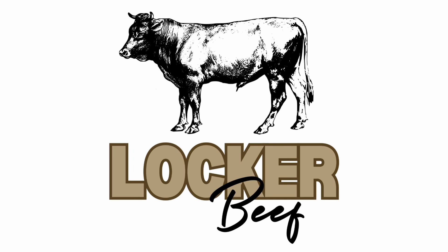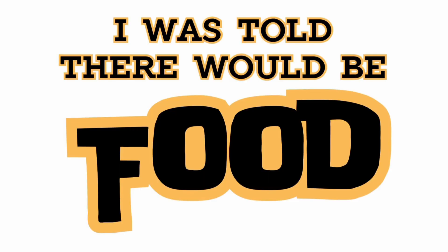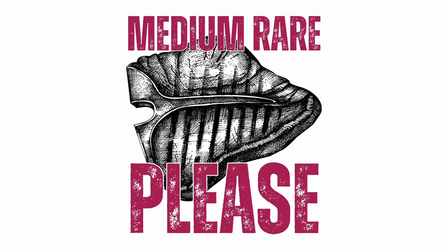Why do you call them locker beef there, Herb? Locker beef is just what we call them here on the ranch. They're freezer beef — they'll be sold as quarters, halves, and whole beefs. Locker beef is just a fun old term. It refers back to when local processing plants rented freezer space — lockers.